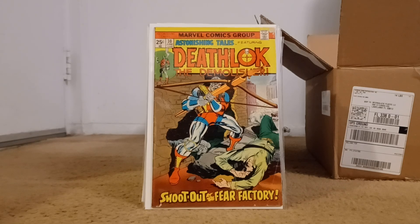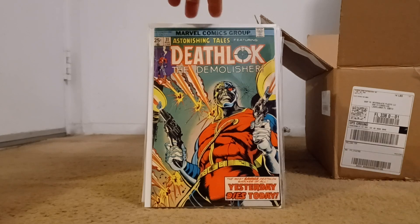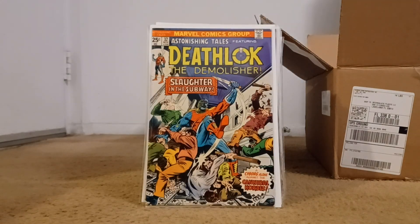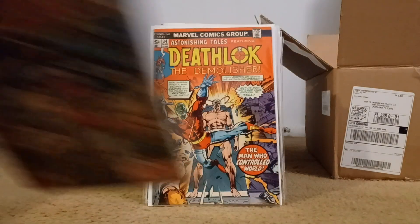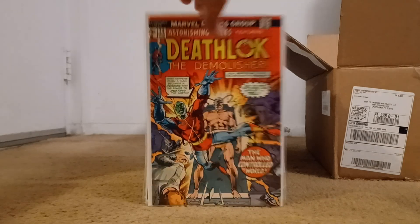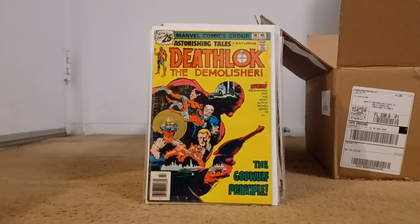Outside of his first appearance, I've got a lot of his issues now. I love Deathlok — great character. Pretty much all of the run I've grabbed, duplicates included. I have numbers 30, 31 — love that cover — 32, 33, 34, 35, and 36. Number 36 is the end of that run.